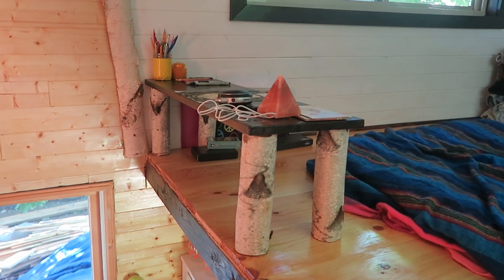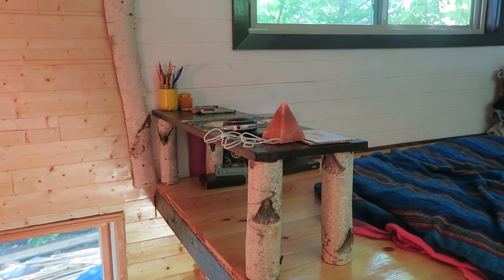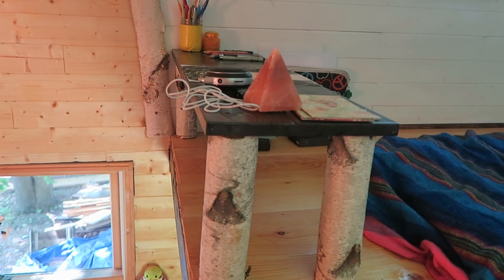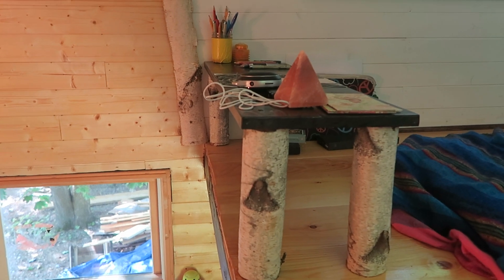Here is my desk that I like to sit at and draw — I drew something there yesterday. I also sometimes do computer work there as well. I sit on the floor and my legs can actually peek through and down below, so it's kind of cool.